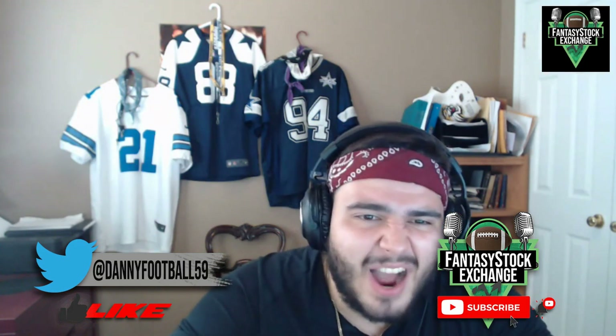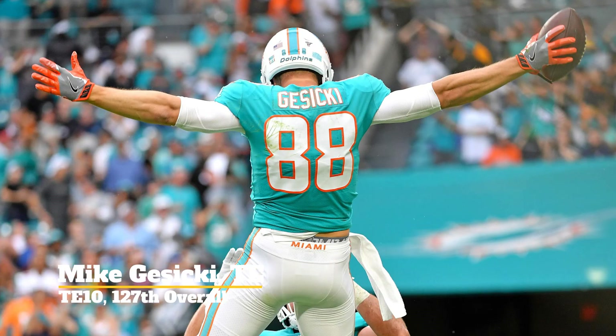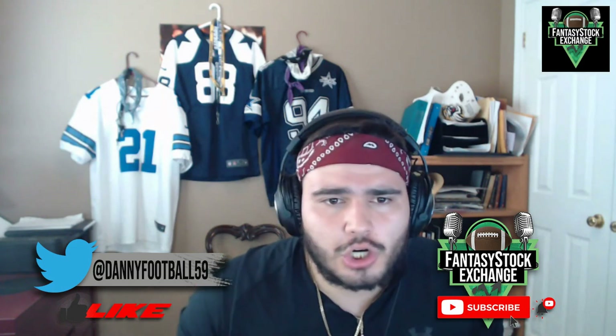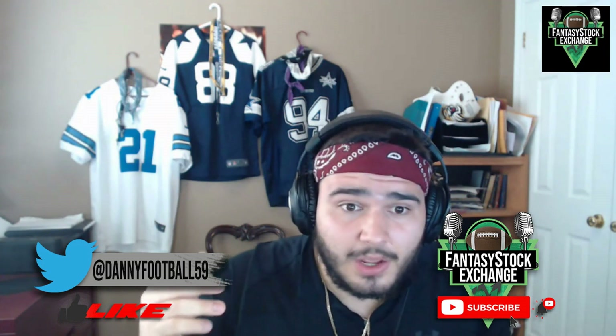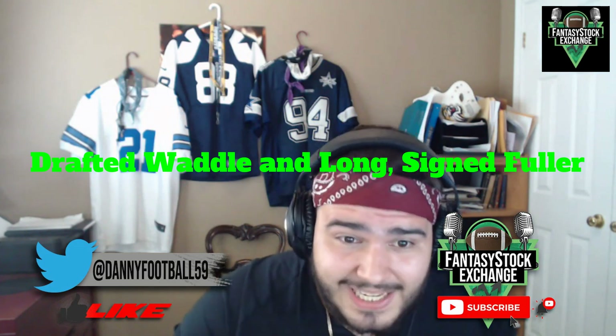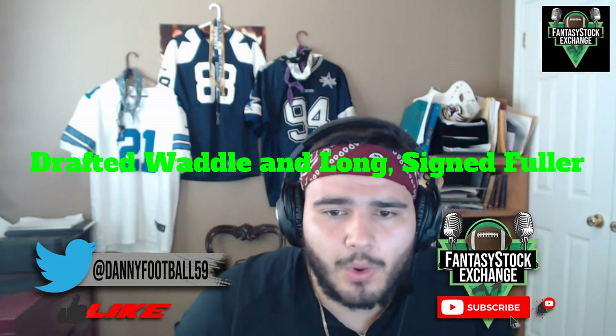Let's move on to the final sell of the video, and that's going to be Mike Gesicki, tight end from the Miami Dolphins, currently going off the board as the tight end 10 in startup drafts. Mike Gesicki is a player who is most definitely hurt by these Dolphins offseason moves. They drafted Jaylen Waddle sixth overall in the 2021 draft, drafted Gesicki's replacement in the third round in Hunter Long, and also signed Will Fuller on a one-year deal.